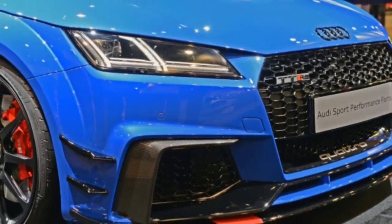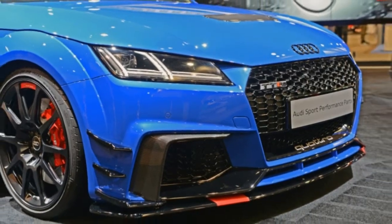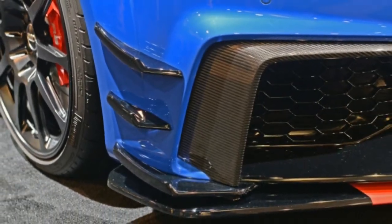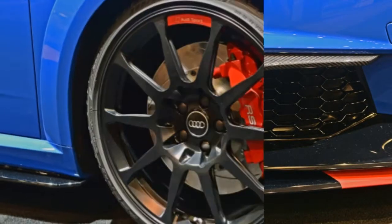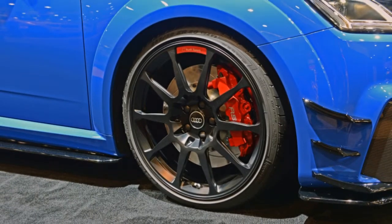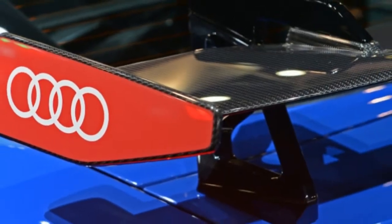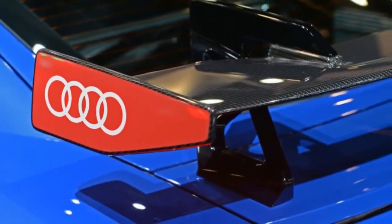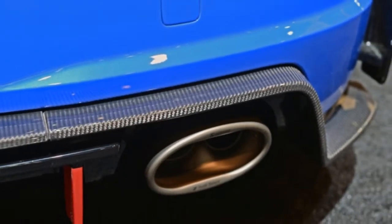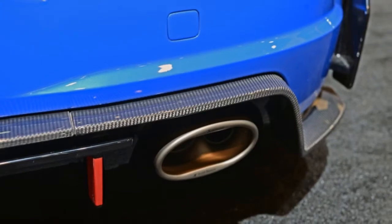The R8 LMS isn't really new, but with Audi out of Le Mans prototypes, it's arguably the brand's most important motorsports vehicle. Audi says it shares 50% of its parts with the road car. It still has a 5.2-liter naturally aspirated V10, though power is sent solely to the rear wheels. The car competes in the same class as the Chevy Corvette and Aston Martin Vantage.